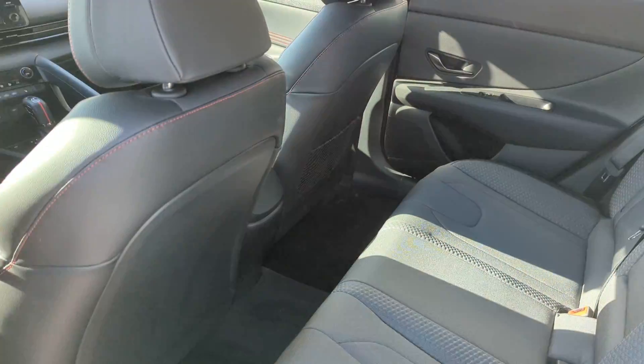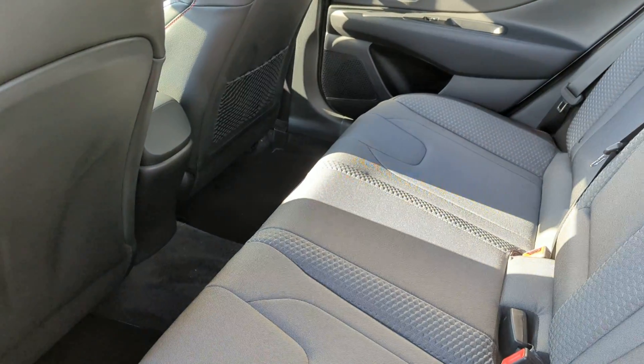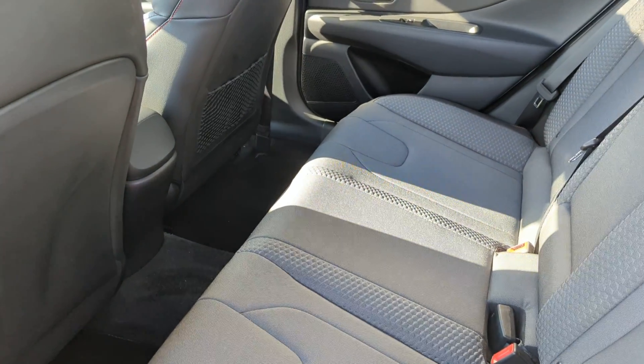Here is the back seat. Honestly, it has a lot of leg room. You have a good amount of space in here.